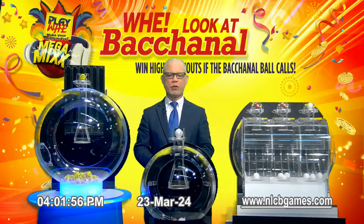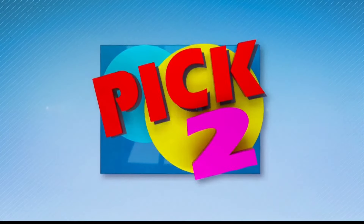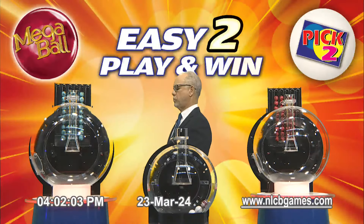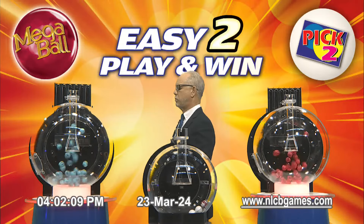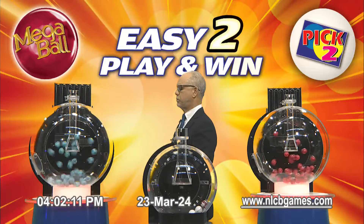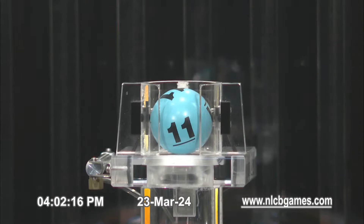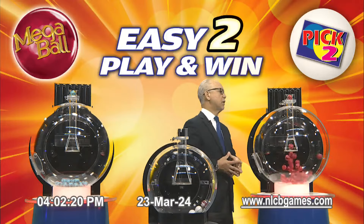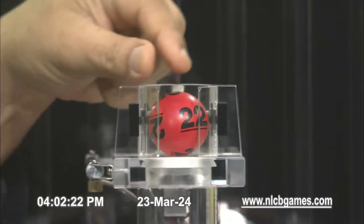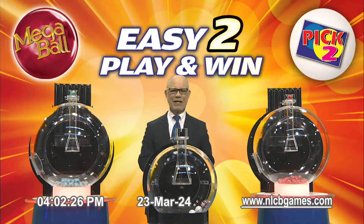Now we join this afternoon's Pick 2 numbers. First Pick 2 number, it is 11. Number 11. Now for the second Pick 2 number. Second Pick 2 number — it is 22. Our Pick 2 numbers are 11 and 22 in that order.